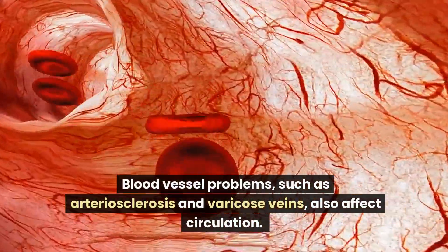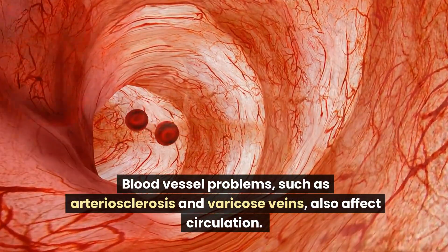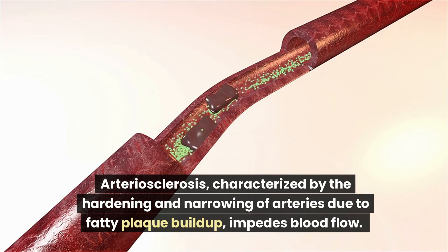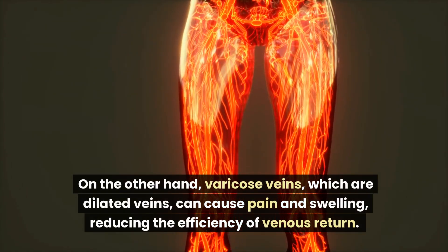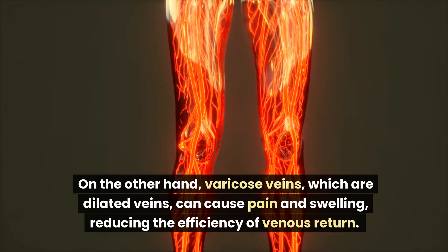Blood vessel problems, such as arteriosclerosis and varicose veins, also affect circulation. Arteriosclerosis, characterized by the hardening and narrowing of arteries due to fatty plaque buildup, impedes blood flow. On the other hand, varicose veins, which are dilated veins, can cause pain and swelling, reducing the efficiency of venous return.